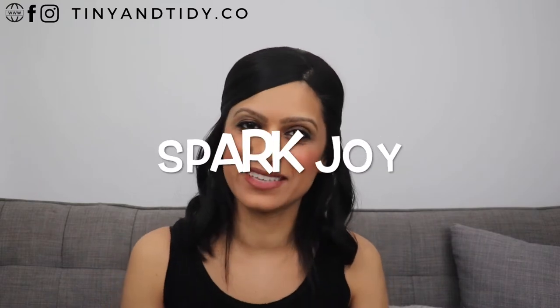Hey everyone, welcome back to my channel. Wow, I cannot believe that it's already the end of May. Not that time has been flying by or anything — staying in quarantine has definitely made the time pass a lot slower for me. Today I'm going to be sharing the May edition of my Spark Joy series.